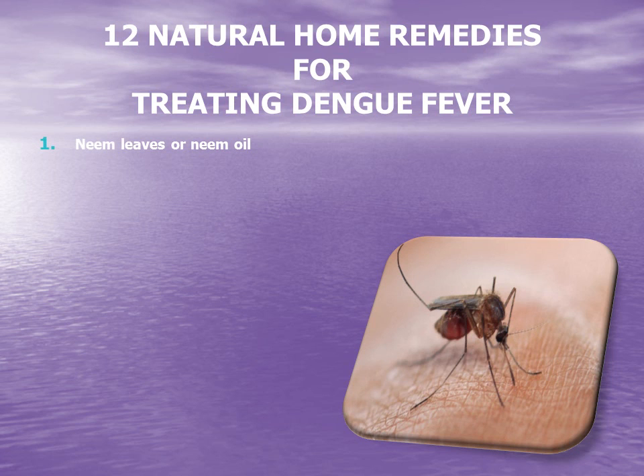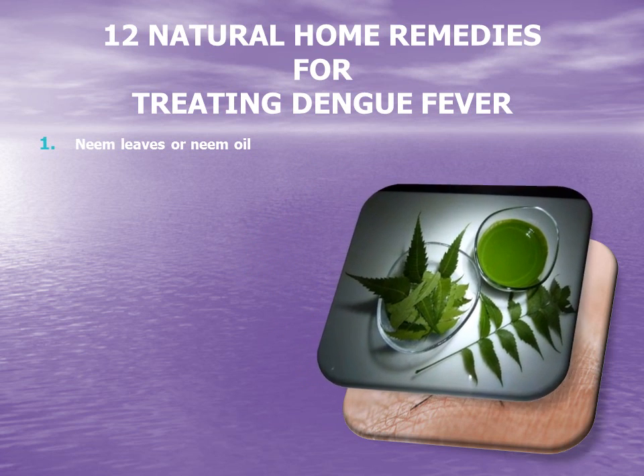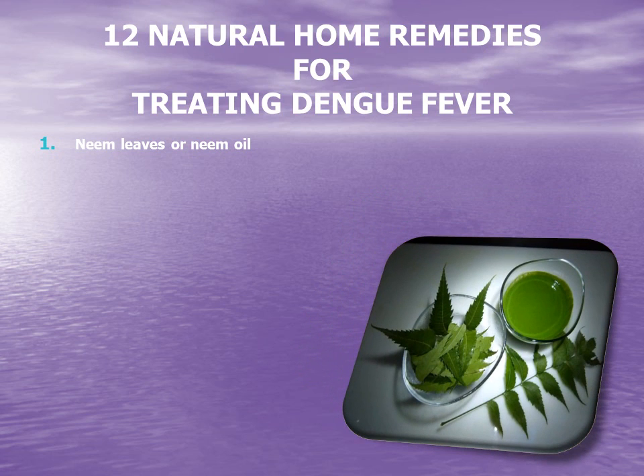1. Neem leaves or neem oil. Neem leaves are a common treatment for various ailments and dengue fever is no exception here. Soak and boil neem leaves in water and then drink the subsequent brew, which helps in increasing both blood platelet count and white blood cell count — two of the most dangerous effects of the dengue virus. While suffering from dengue fever, brewed neem leaves can improve the immune system and return the body's strength much faster than any other home remedies.